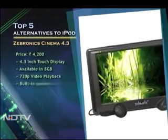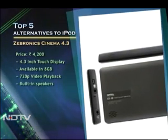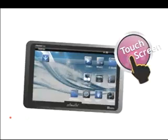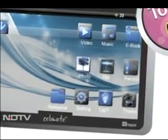Zebronics may not be the known name in the audio product market, but they still have one of the most interesting offerings around. A player with support for tons of formats, 720p playback and a battery life of approximately 13 hours — you can't go wrong with this choice.